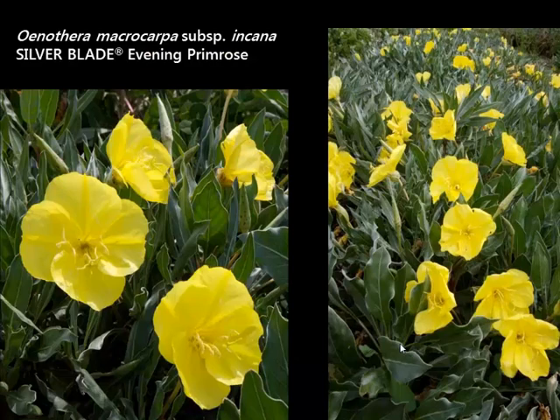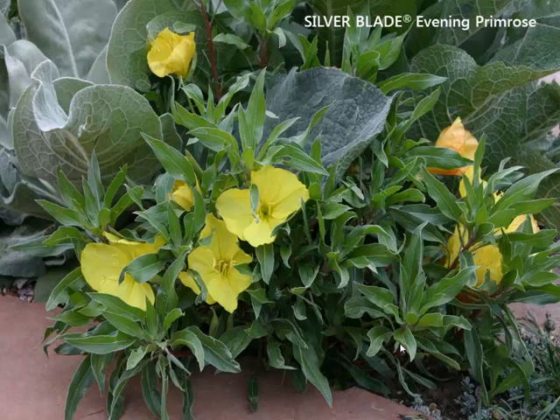A selection of a native plant, this is silver blade evening primrose. It was chosen for those wide silvery leaves as well as those beautiful yellow blooms. Evening primroses bloom in the morning and in the evening — they do not bloom during the middle of the day, so it's great for those of us who work during the day. Here it is in combination with a mullein, a long early summer bloomer. This is one of those plants I'd recommend cutting back in the middle of summer, as the foliage tends to get a little ratty looking, and then you get a whole other flush late summer.